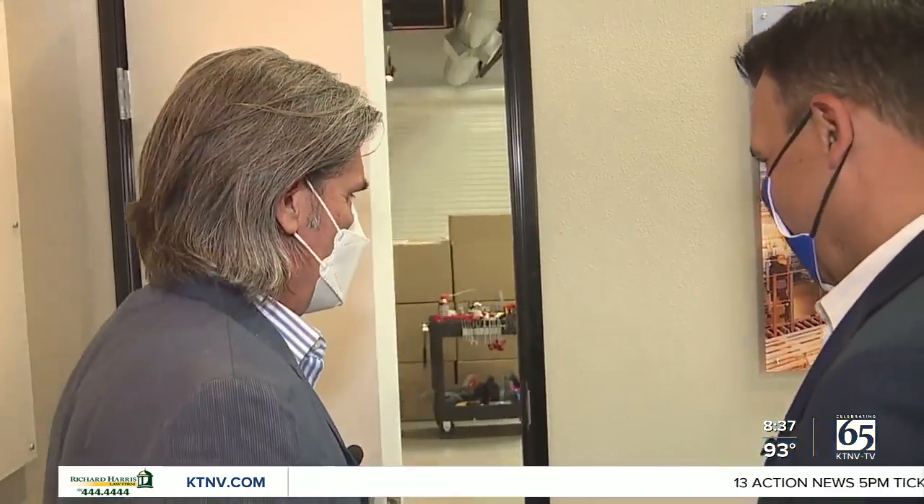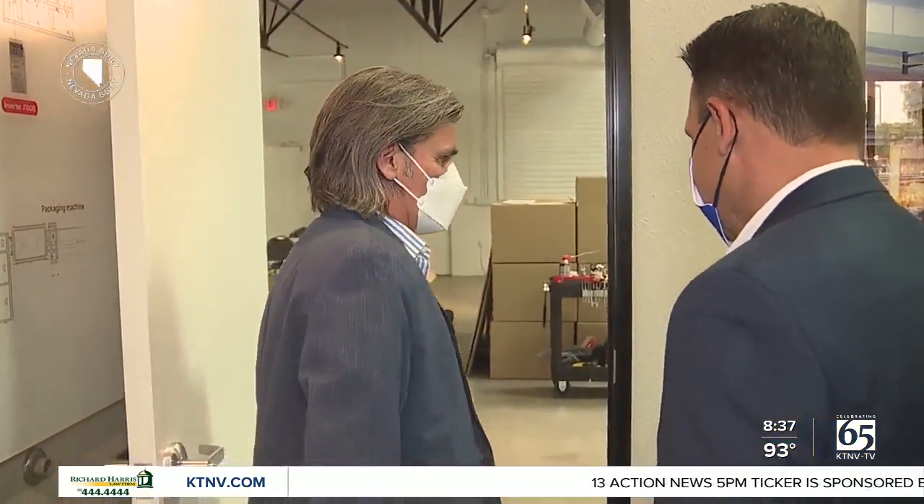Assembly lines have come a long way since the production of the Ford Model T, and now a company in Henderson is looking to write the next chapter in automation. 13 Action News anchor Todd Quinonez shows you the amazing engineering at work in this edition of Nevada Builds. We're going to go in here and look at the way we automatically manufacture facial masks.